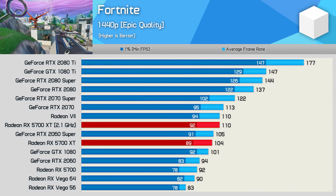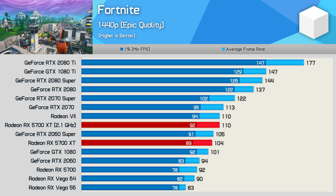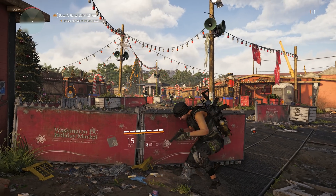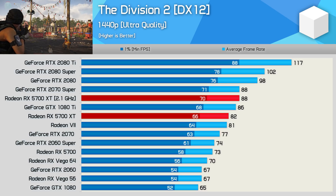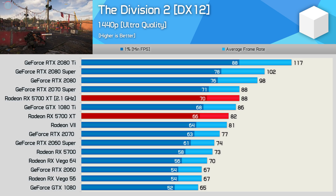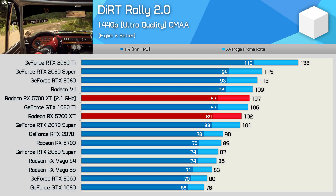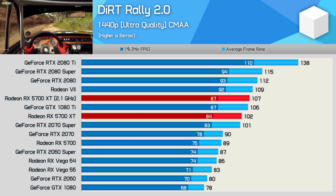Fortnite shows another 6% gain, but we're only talking an extra 6 FPS, so in my opinion it's probably not worth the trouble. The Division 2 sees another 7% performance uplift for the 2.1 GHz overclock, which was enough to match the RTX 2070 Super. Dirt Rally 2 sees just a 5% boost going from 102 FPS to 107 FPS — a very disappointing result.